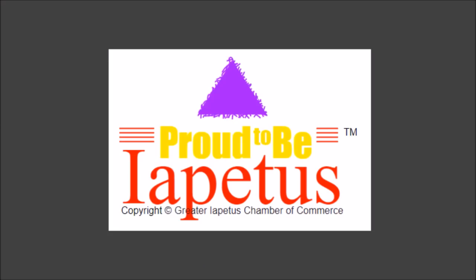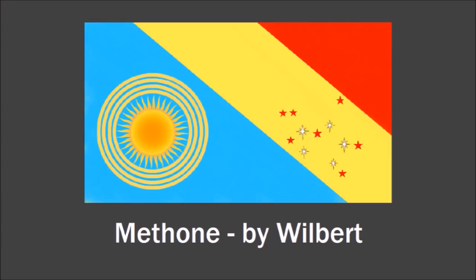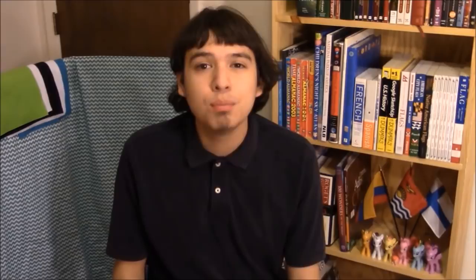Roman also sent in this really bad design for Iapetus — I think he did it on purpose. Those former flag of Pocatello, Idaho references. I got one flag for Saturn's moon Mithon, sent in by Wilbert, but his description just said light blue, yellow, and red are his favorite colors and that's his zodiac constellation apparently. He didn't include anything about Mithon. I also got one flag for the tiny moon Mundilfari — sent in by Blutarch. The black represents space, the little gray thing is Mundilfari, and the big orange thing is Saturn.